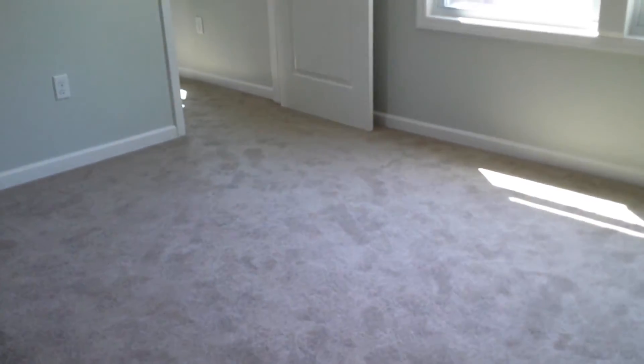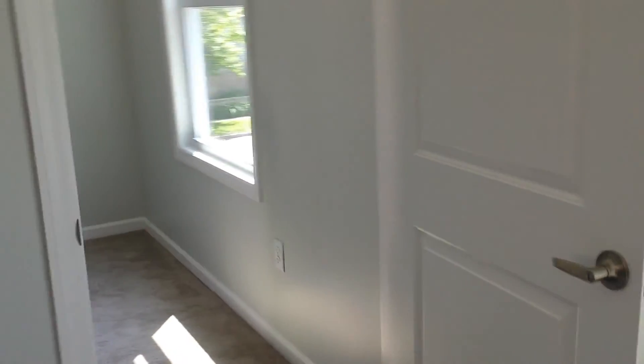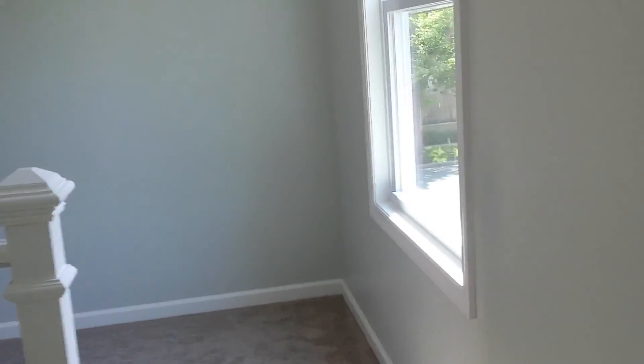Walk-in closet. All right guys, that wraps things up here. Need more info, like to see it — all the information is in the description box. Next time, have a good one.